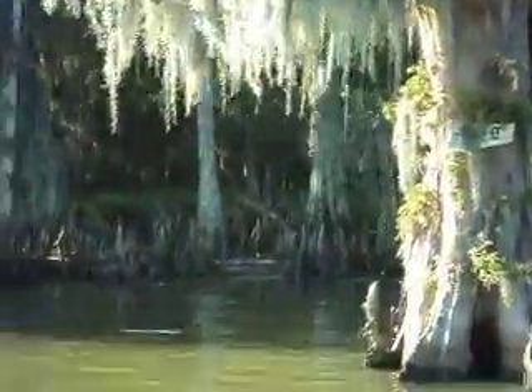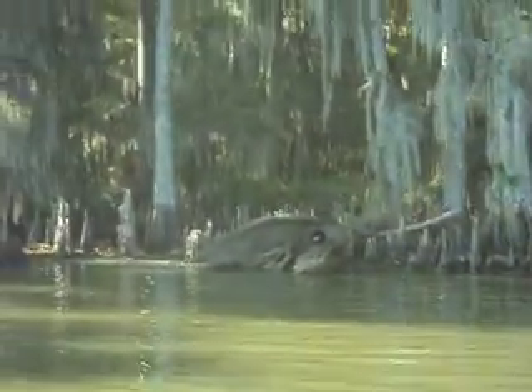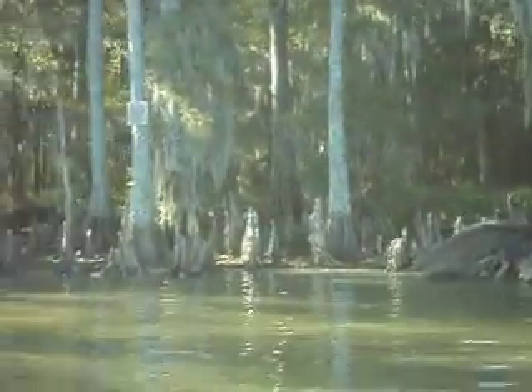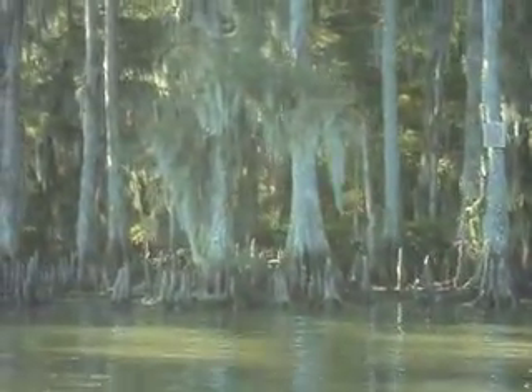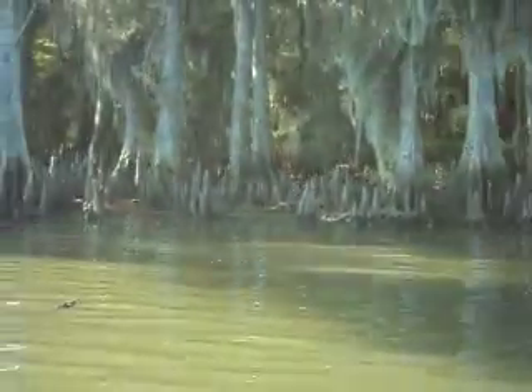You can see the Spanish moss hanging from the cypress trees over here. When I was younger, my daddy always told me that people made a living picking up Spanish moss from the cypress trees.